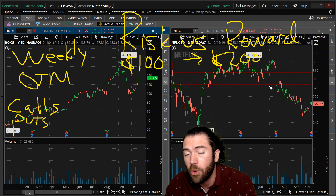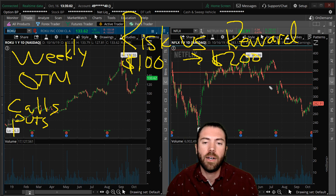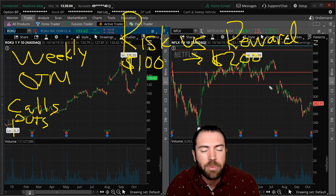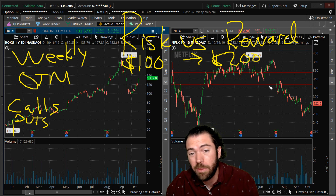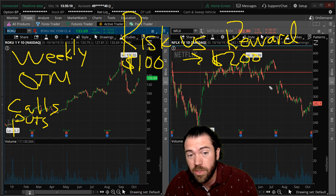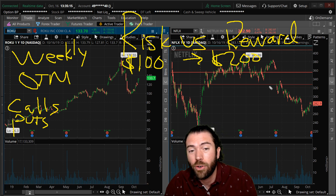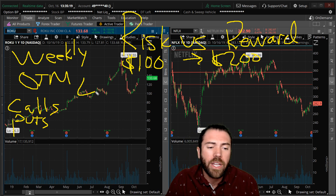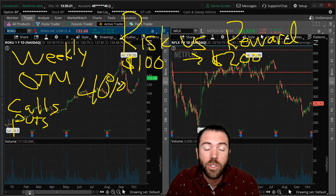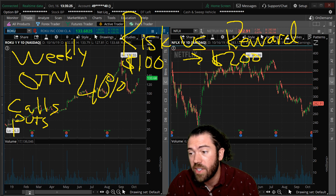Let's say Roku gets a downgrade — bad luck. Your max loss is $100 because options can only go to zero. But let's say it gets an upgrade and you buy that call option for a dollar — $100 of risk — and the stock goes up five bucks. Now you go from $100 to $500, making $400. Your account just went up 40% on one trade. That's the power of short-dated options.